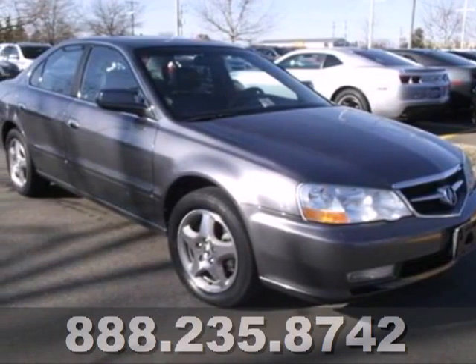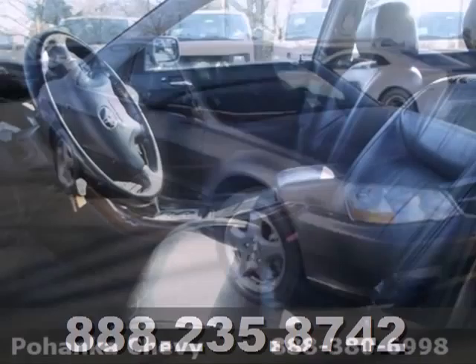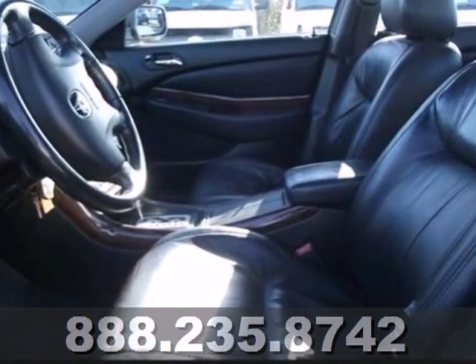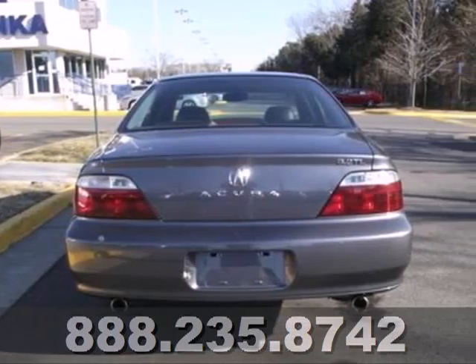Here's a 2003 Acura TL. This TL was designed with safety in mind with standard dual front airbags, front side airbags, four wheel anti-lock brakes and traction control.